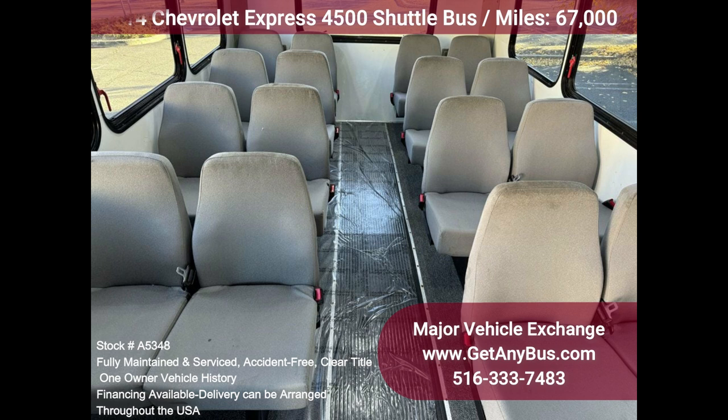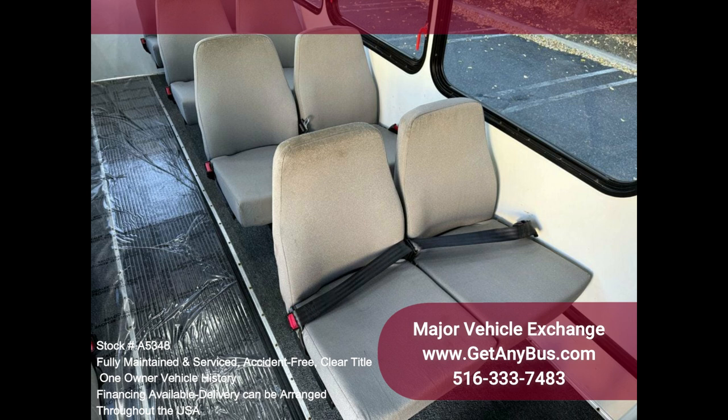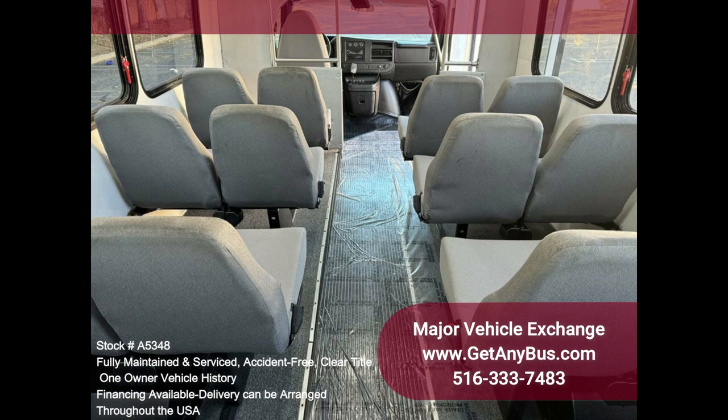This bus was quality built. The coach is in excellent condition for its age and mileage and has been thoroughly detailed. This bus is roomy and spacious, guaranteed to provide passengers a comfortable ride.